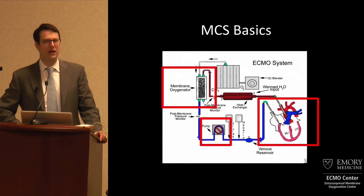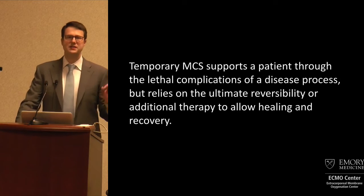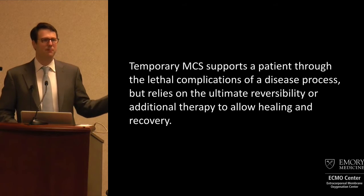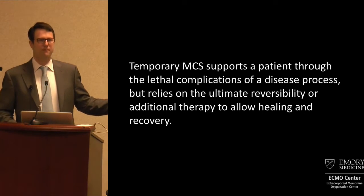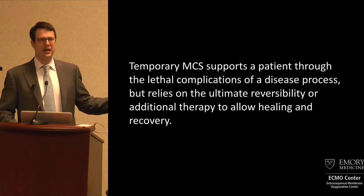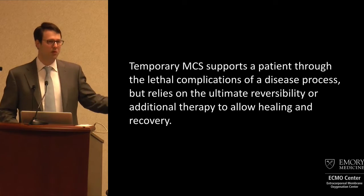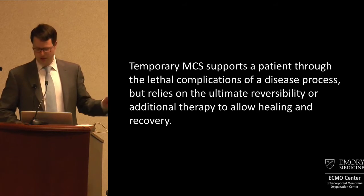If you think about it that way, it's very straightforward. What we're talking about today is temporary mechanical circulatory support — designed to get people over a hump, whatever that hump may be. It is not designed as definitive therapy. It's not that we put people on an impella or some type of device and they instantly get better and we send them home. We are bridging them to somewhere.